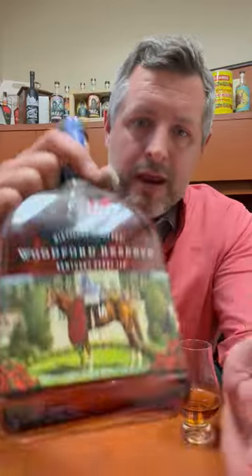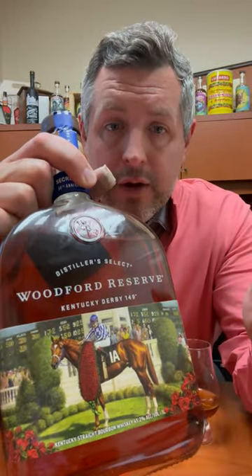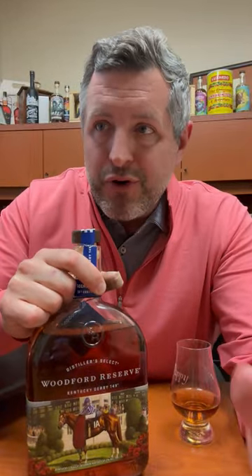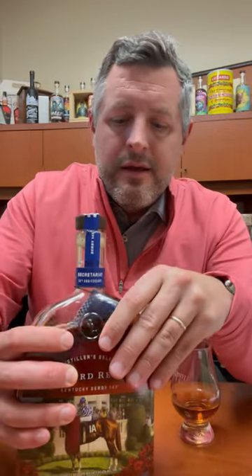A great painting by Louisville native Jamie Corum, who is an equine artist, and it's a great illustration. I think every year the Woodford paintings they put on have actually gotten better and better. And this one is fantastic. There's a little bit of a different closure here with the silks colors to celebrate that 1973 victory.